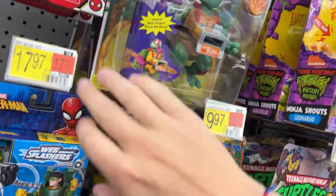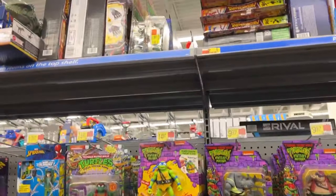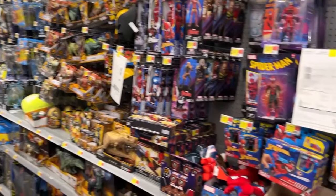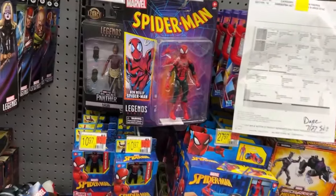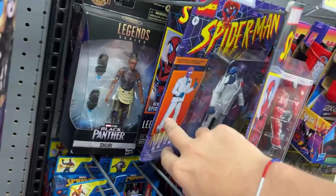I got a '60s Shredder there but no new wave here. I see something up there - some Rafael storage shells. Once again it's an extremely stocked toy section.